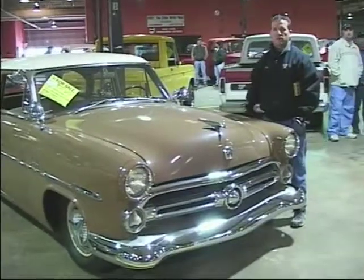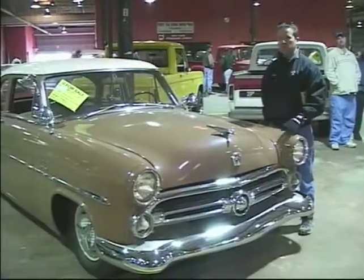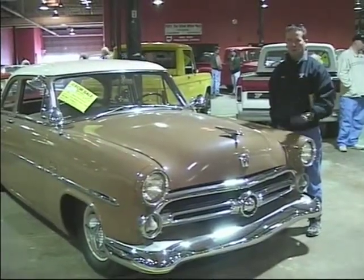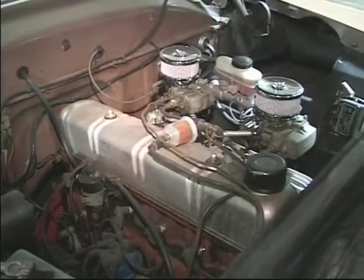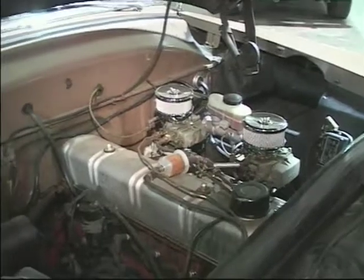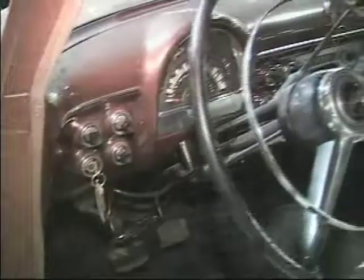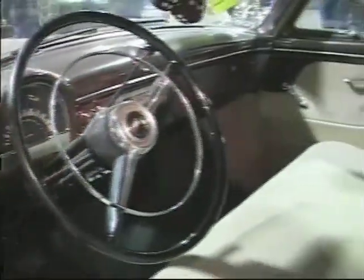I'm Dave Stalling from Phil Stalling Classic Cars in Newark, Ohio. It's a 52 Ford Custom Line. It's got Fat Man spindles, professionally lowered. The original six-cylinder with an Offenhauser intake with two carburetors — the split manifold, dual carburetors. It's got power disc brakes, Fat Man lowering spindles. From Tennessee, rust-free, rides and drives great. Nice interior. It's a good car.